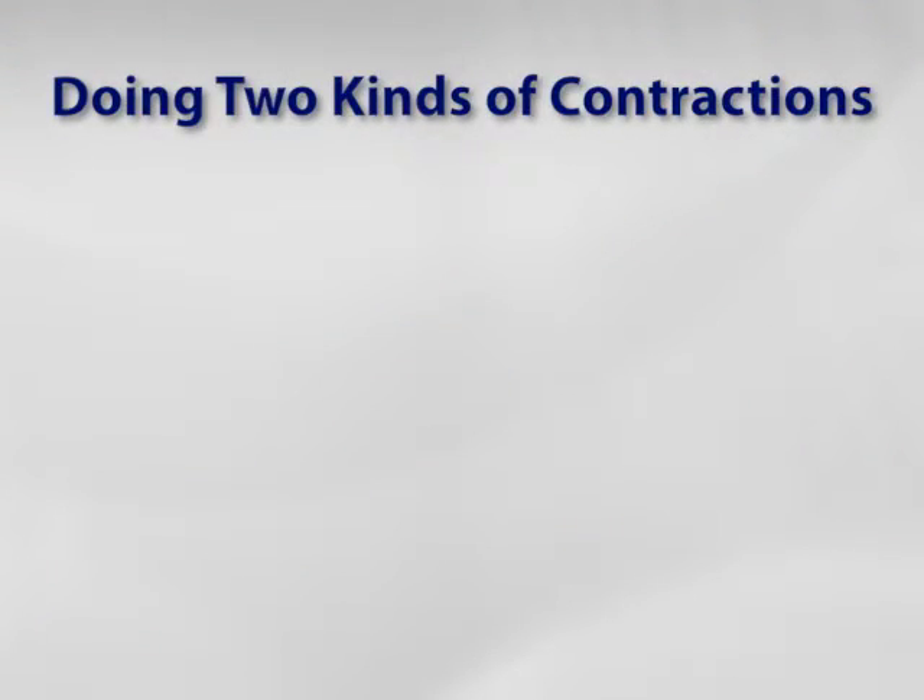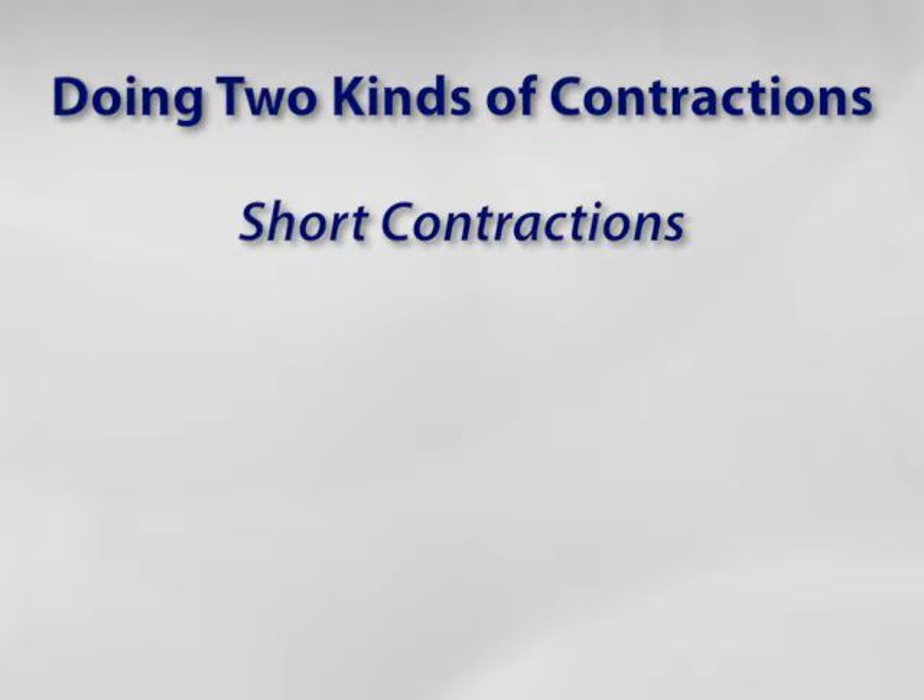The key to making pelvic floor muscle exercises help with bladder control is to perform them in the following two ways. First, tighten and relax the pelvic floor muscles as quickly as you can. These are called short contractions or quick flicks.